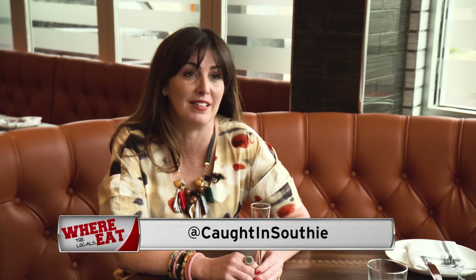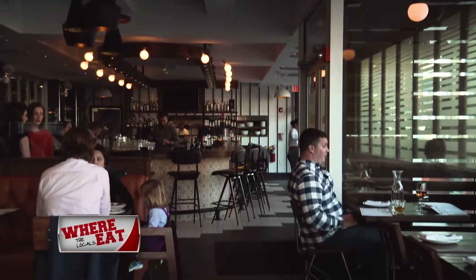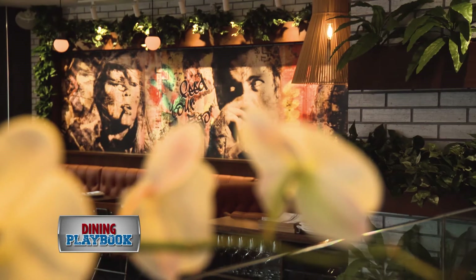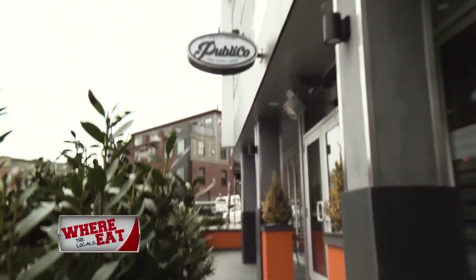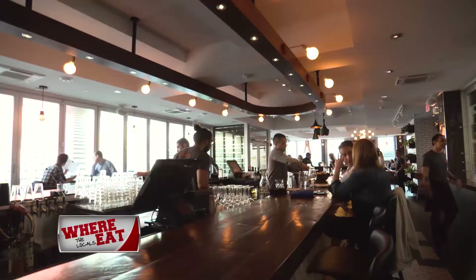We're so happy that it opened and everybody seems to really love it, and I know I'm thrilled that it's here. The dining room is stylish and yet cozy, with just 50 seats featuring soft leather banquettes and beautiful artwork. Publico is beautiful. When you first walk in, the design is awesome, and it'd be a perfect spot for a first date, a birthday party, or maybe a girls' night out.